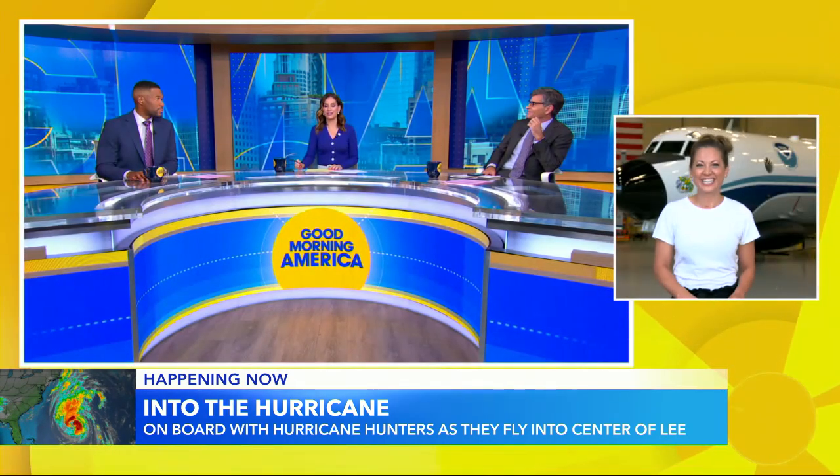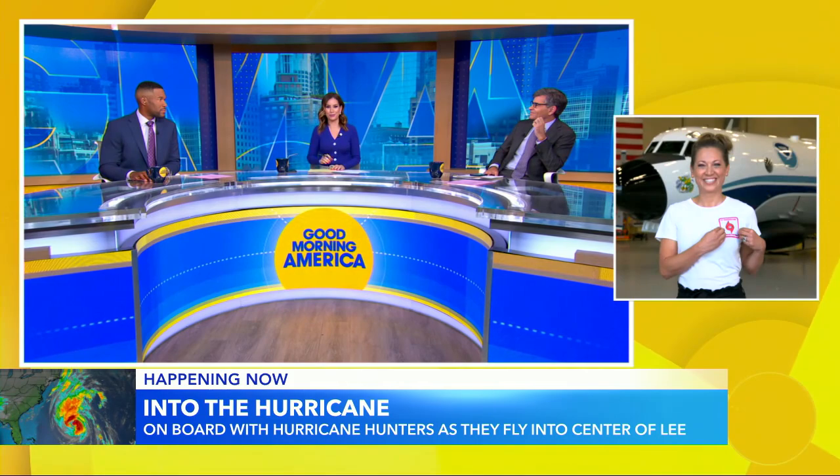But I did get this: my first eye of a hurricane, flying right in. I love all those high-tech gadgets and Kermit in the window. Ginger, what a cool assignment — thanks for bringing it to us.